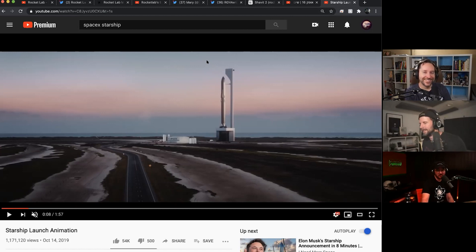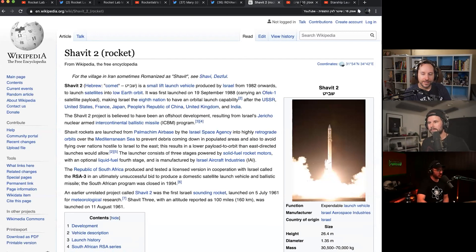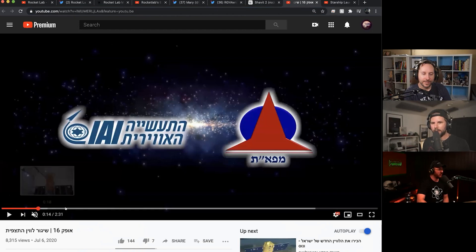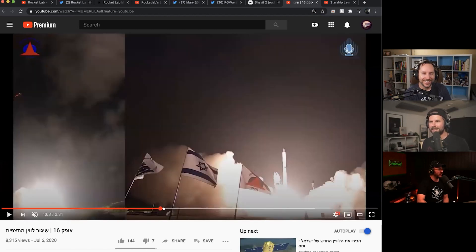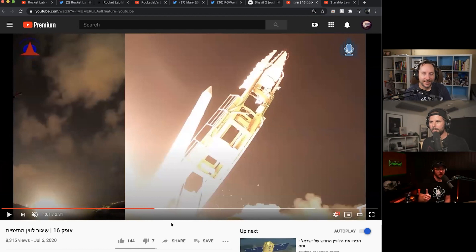Israel launched a rocket backwards. Is that a good thing - flamey end up? Kind of, but no. This is the way they do it. This is the Shavit rocket that Israel launches. They have their own orbital rocket, and they use it for really classified missions and stuff.